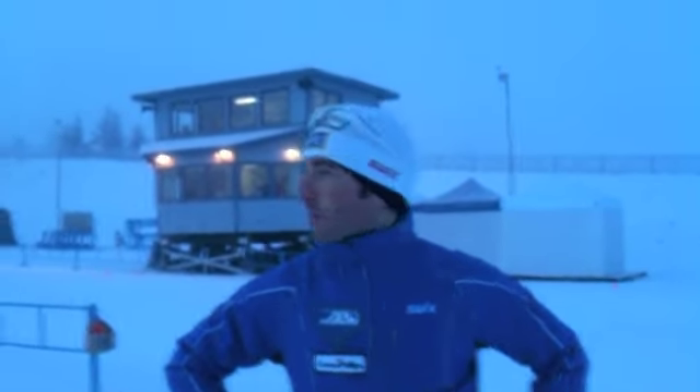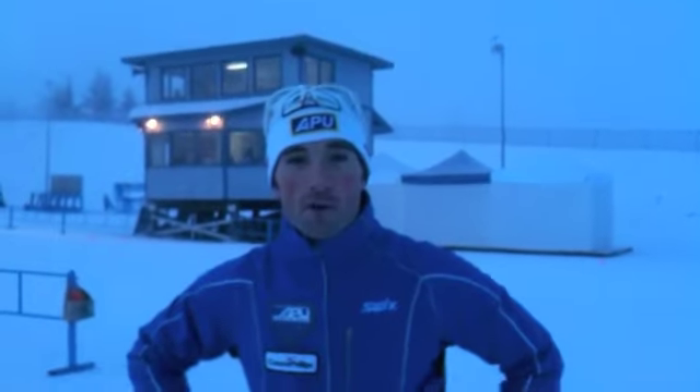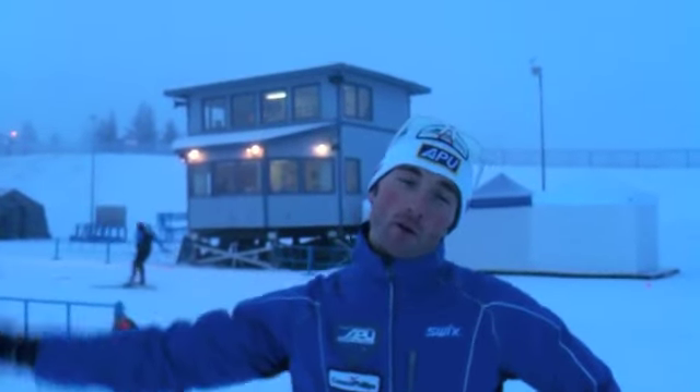We are here in the stadium right next to the start-finish area. The 5k course basically heads out on the sprint loop, heads down by the new Biathlon Stadium, heads out into the old Mises Folly area of Kincaid, and then finishes up with a leakish 2.9 before dropping back through the stadium and doing it all over again. Let's go check it out.